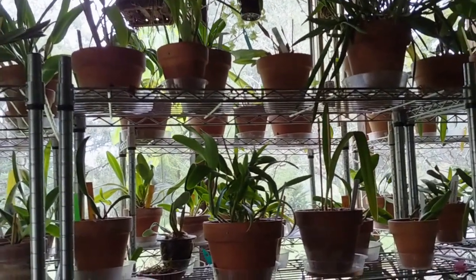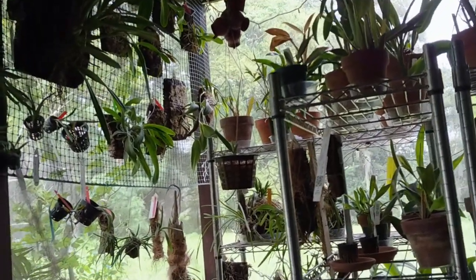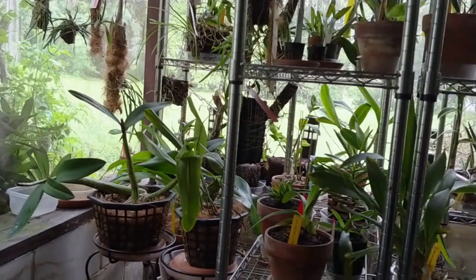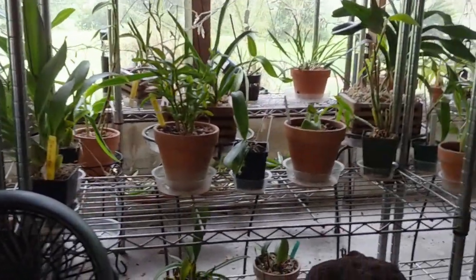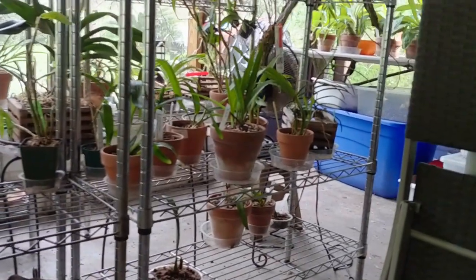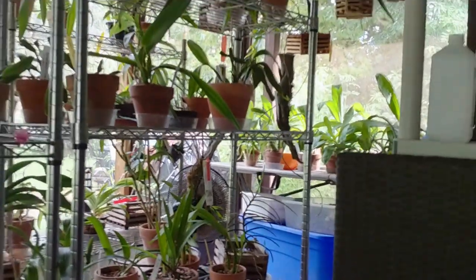Another person mentioned that they had spiders doing the same darn thing. They had few enough orchids that they could daily just wipe off the webs and squash the spiders. They would come back, but when they got to over 100 orchids, that was no longer a viable option to wipe and squash on a daily basis.